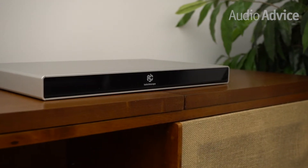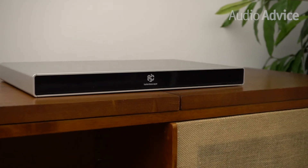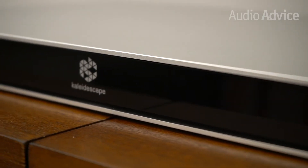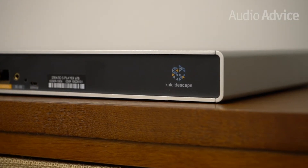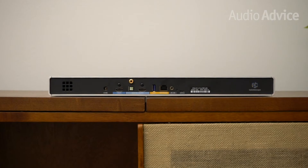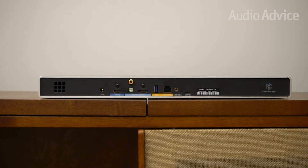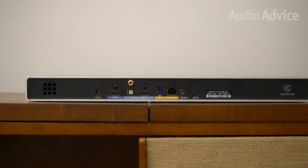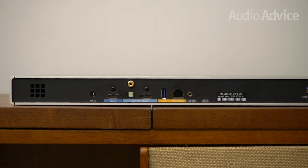The build quality of the Strato is superb. The brushed aluminum case is very well machined, as you would expect for something in this price range. The only thing on the front panel you will see is the Kaleidoscape logo, which lights up when the unit is powered on. The rear is pretty simple, with a connection for the external power supply, an HDMI output, an audio-only output, a Toslink and coax digital audio output, a USB connection, an ethernet connection, and a rear IR input to keep the front panel clean with an IR control system.